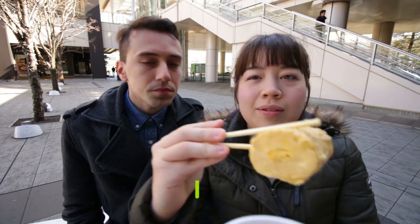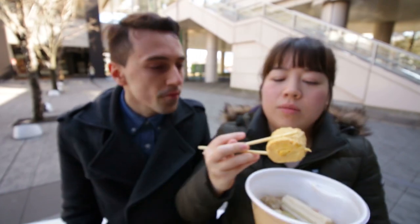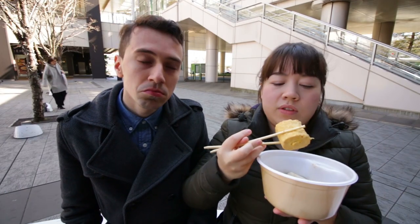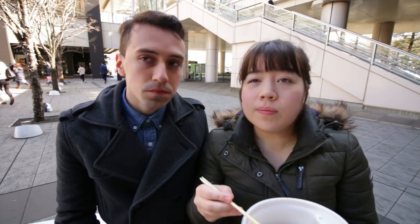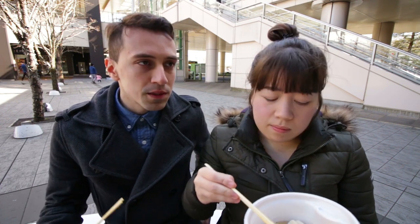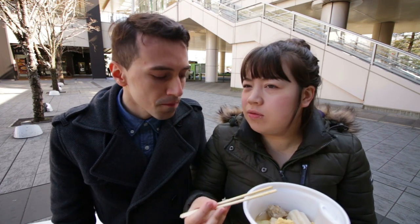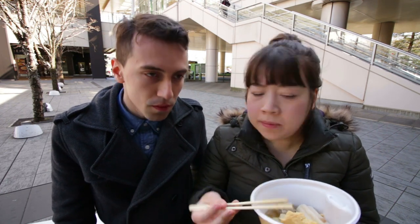Next up we've got the Tamagoyaki — rolled omelettes in this case. So it's Japanese omelette that's been boiled in Oden. It's very soft and a little sweet. It's usually a lot sweeter than that, but I think it's been countered by the slightly salty broth. It's very tender though, not rubbery — it's almost like scrambled egg texture. I think it's good.